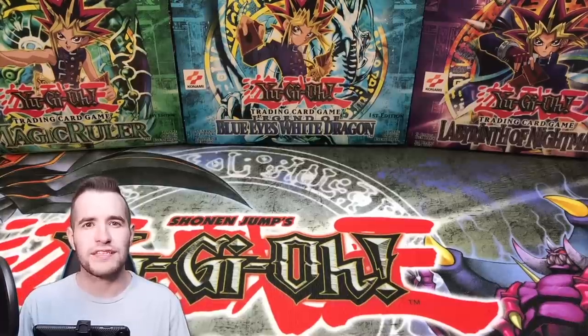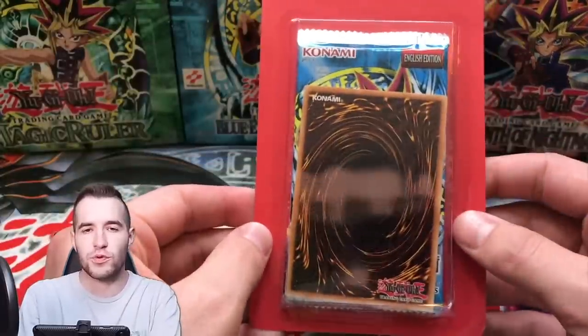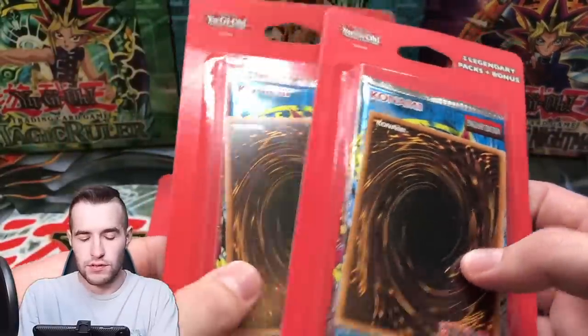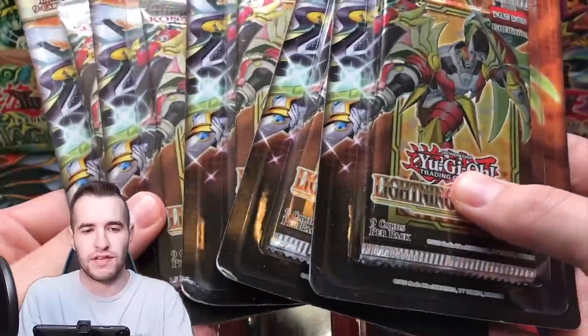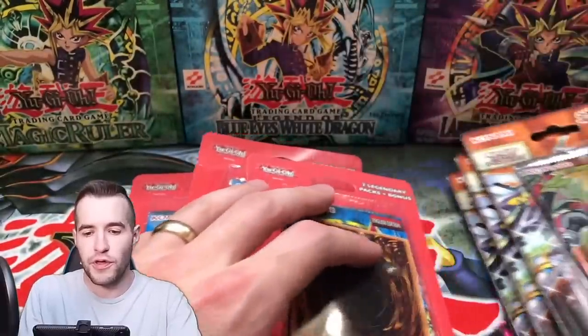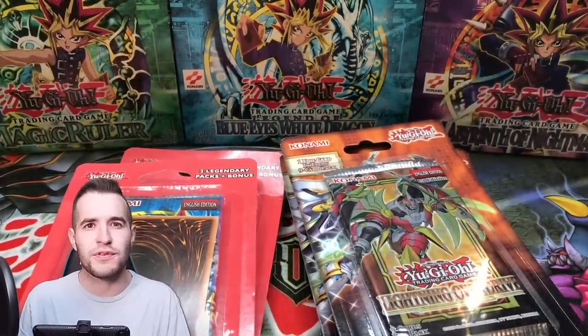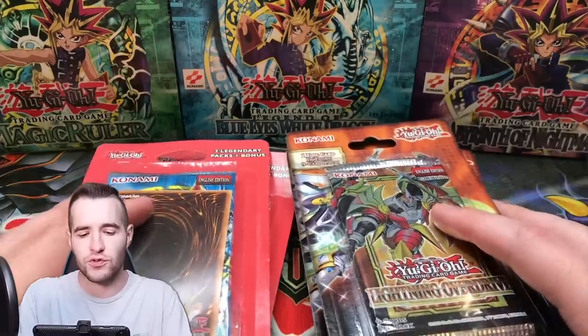In my last video about Target selling Yu-Gi-Oh cards, I wasn't totally sure if they were still selling these or if it was just extra stock. But they had three of these, so we picked up three, and they also had like 10 or 12 Lightning Overdrive blisters — we grabbed five of those. So we have eight total blisters here. It looks like they're still going to be stocking cards, and I heard Walmart is back to stocking cards as well.